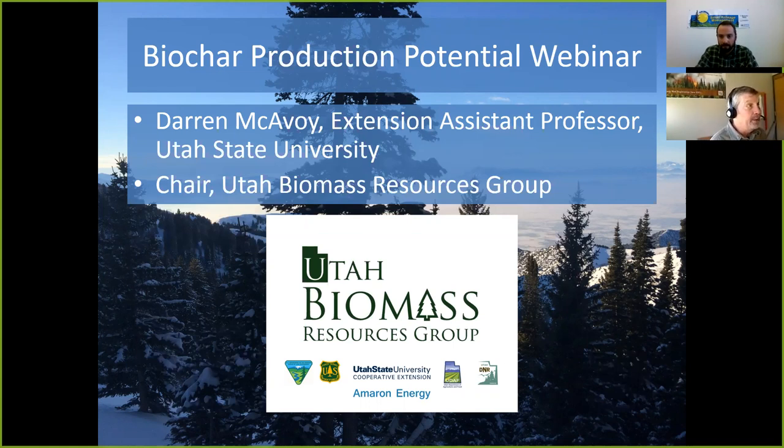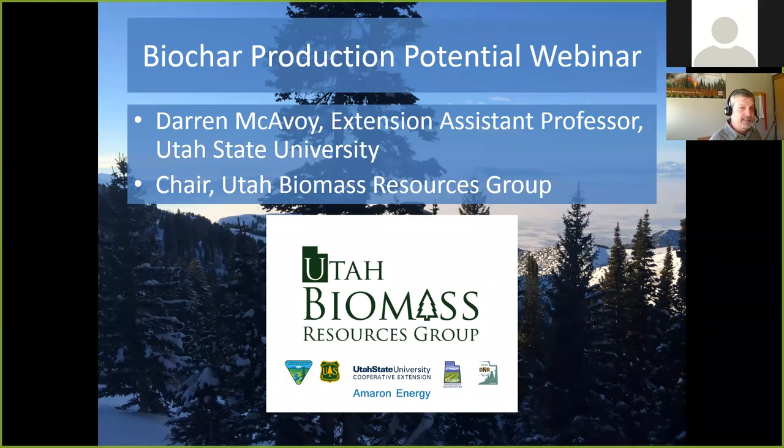I'm Darren McEvoy representing the Utah Biomass Resources Group. This slide shows Logan, Utah — the northern part of the state, about 20 miles from Idaho. Our partners include Ameron Energy, the Forest Service, BLM, Utah Department of Agriculture and Food, the Department of Natural Resources, Euclid Timber Frames, and more.